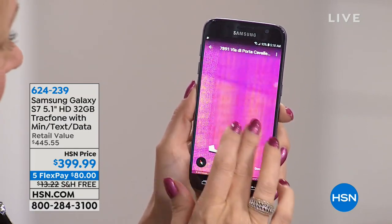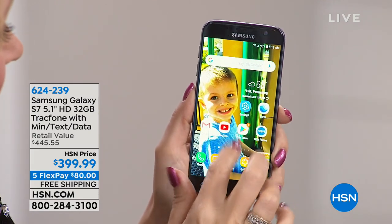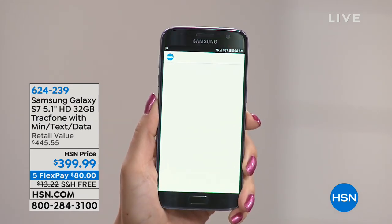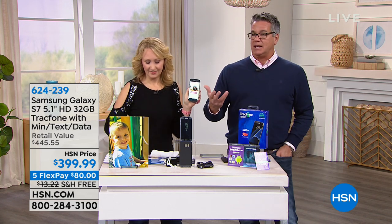We give you minutes, texts, and data to start you out, so you have about a month to try the service for free. What's wonderful about TrackPhone is exactly why it's named that way — you can track exactly what you've been doing and how much you spend. Some people spend $20 a month, some $50, some $60 or $80.